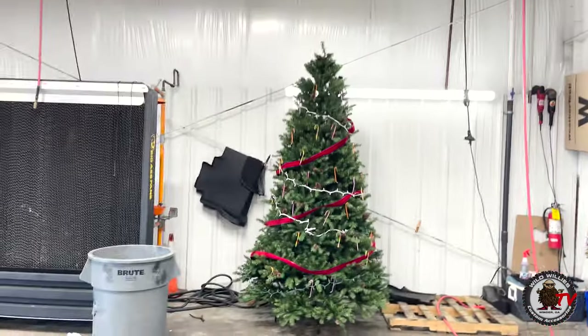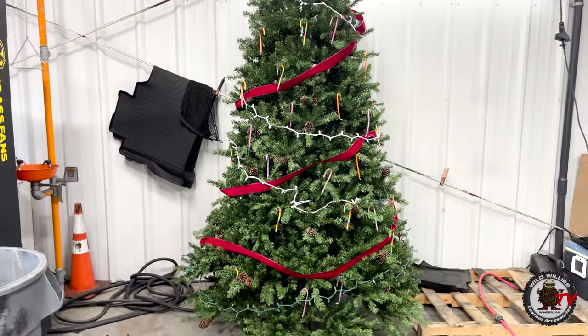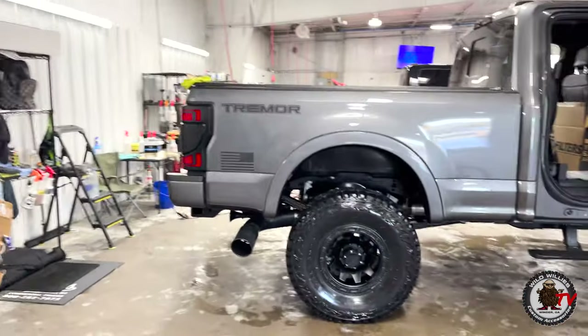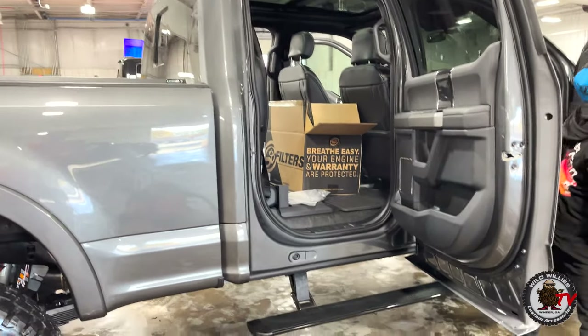And you know it's about Christmas time, so even the detail boys get their Christmas on. Vanessa Aitken does a great job along with Brian Waters making sure we're ready for Christmas. Back here, you can also tell under the hood — SMB cold air intake. That's a must.